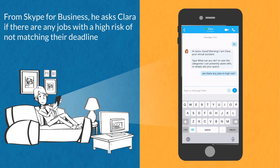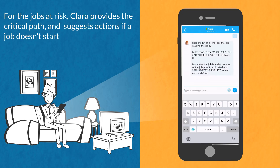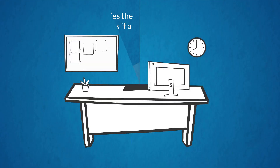Clara identifies the jobs at risk and, for the selected job, provides the critical path. Clara also finds out that a job causing the delay cannot start because its priority is set to zero, and suggests increasing the priority. In this way, Jason can prevent any impact on the business.